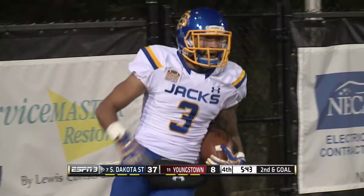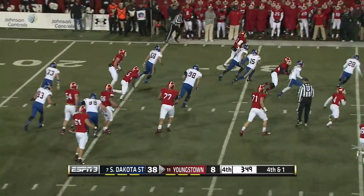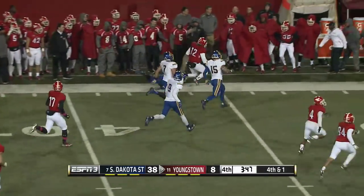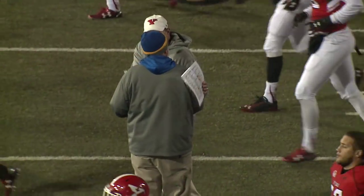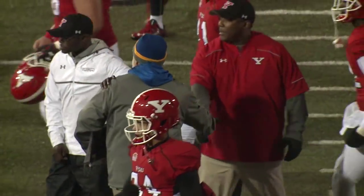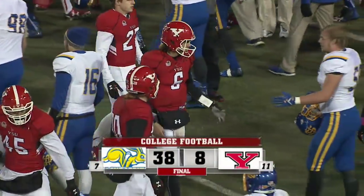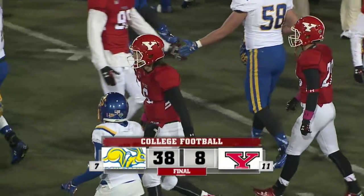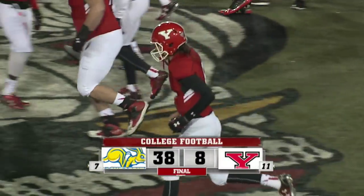Davis keeps, left side — big run for the fifth win of the year. 125 wins in the win total for Coach Stigelmeyer. They move to five and one. Youngstown's going to drop to three and three — their second straight game they've lost here at home.